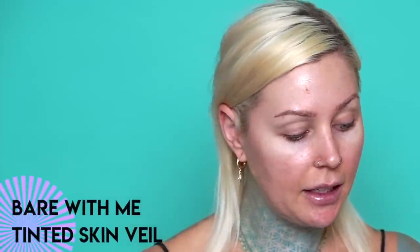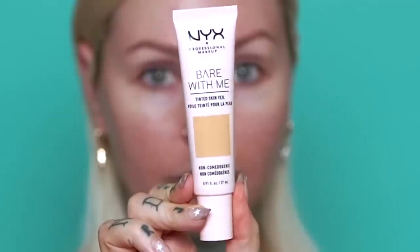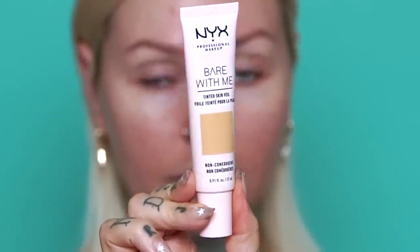This collection comes with the Bear With Me Tinted Skin Veil. You can see the shade on the outside of the packaging. It's $13 and has 0.91 fluid ounces. It's almost like a tinted moisturizer. It says it provides a fresh-faced look, even skin tone, seamless coverage, breathable weightless formula, luminous skin, does not streak, and provides up to 8-hour wear. Luminous and 8-hour wear — I'm very intrigued.